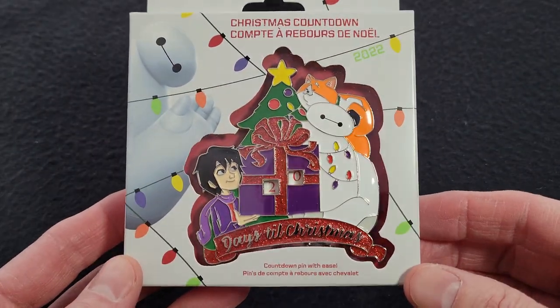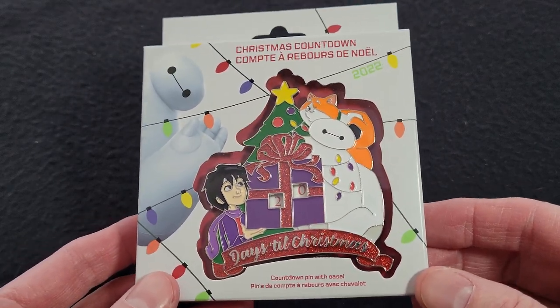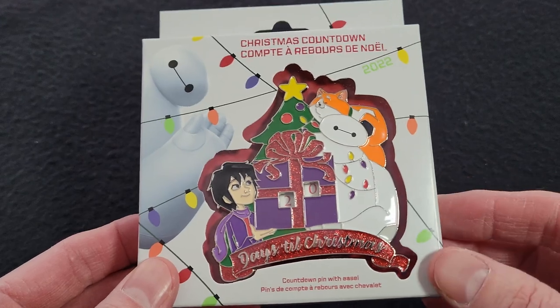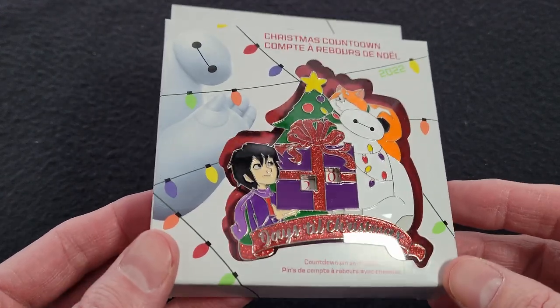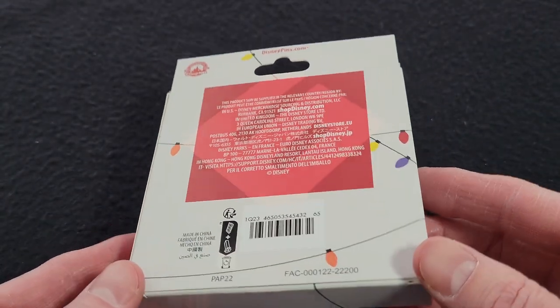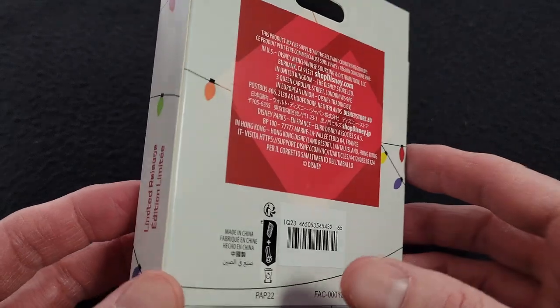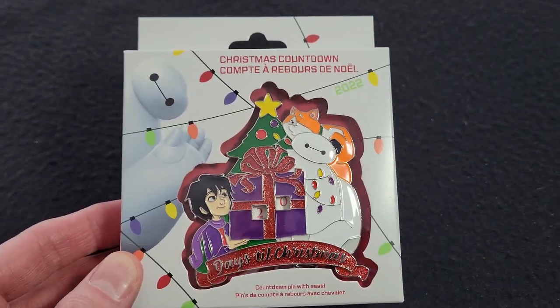Next is the Christmas Countdown 2022 pin. This one features Big Hero 6. I got this from Shop Disney when it came out for $17.99, but I wish I waited because this thing has come on sale quite a few times on Shop Disney — I think I've seen it as low as $8. So let's take it out and take a look.